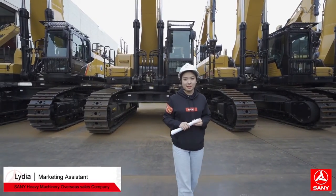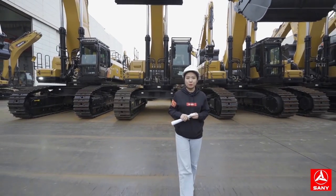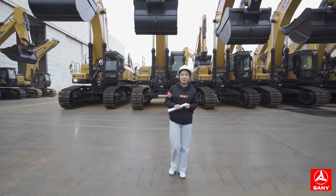Hello everyone, I'm Lydia from Sunny Heavy Machinery Overseas Company. This is the Best of Sunny program. I will bring you to Sunny Excavators and explore the story behind the advanced industrial vene factory.